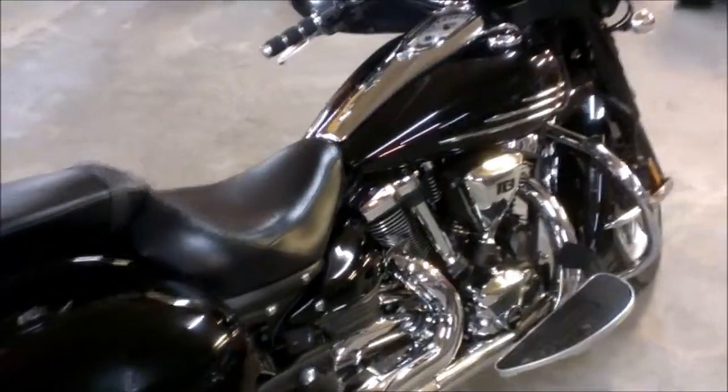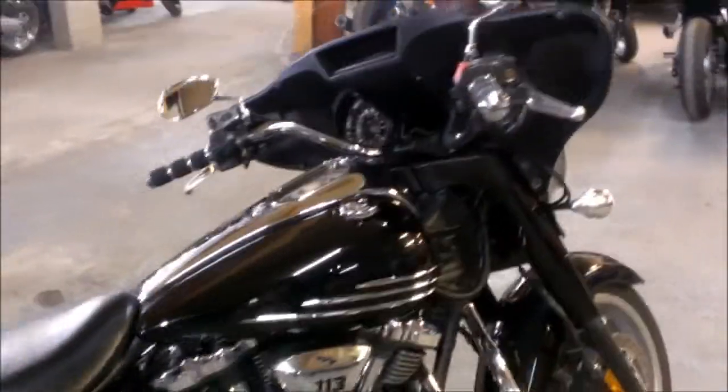This is a perfect 10 out of 10 — it needs absolutely nothing. We have this bike priced to sell at only $11,999. Visit our website at ApprovalPowerSports.com.